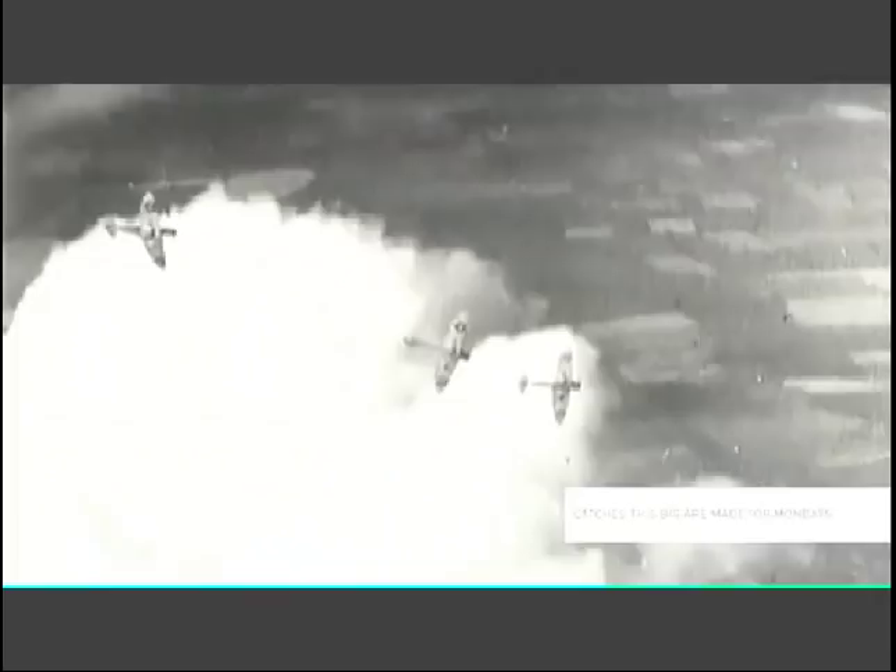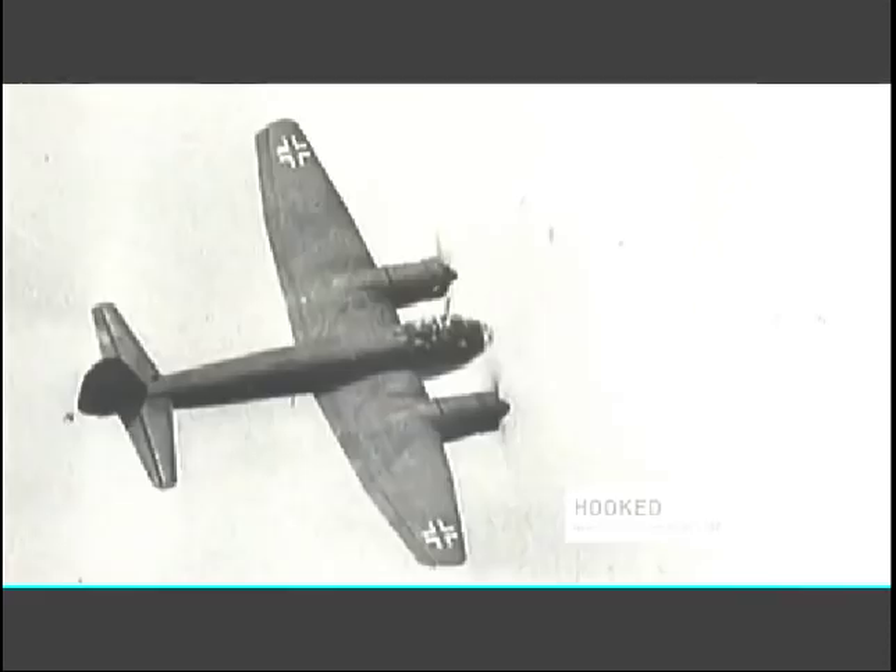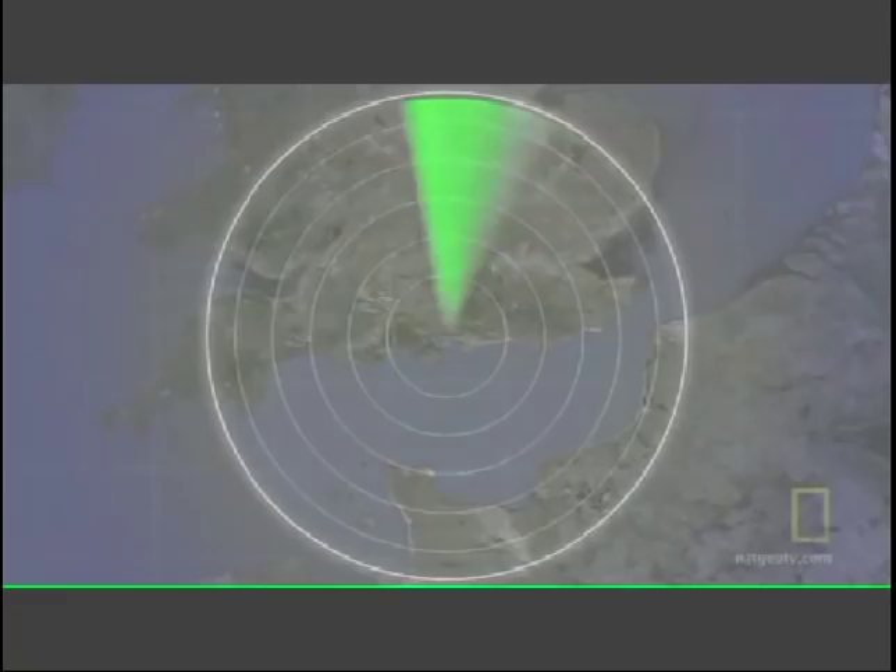Britain's Chain Home network of radar stations proved critical in directing RAF fighters who cut down the German invaders. That was the one technology that completely alleviated the advantage the Germans had with their overwhelming number of aircraft. The Battle of Britain proved to be the pivotal point in the air war, and radar was the key.